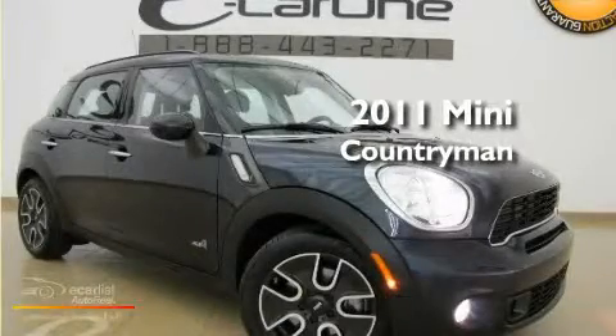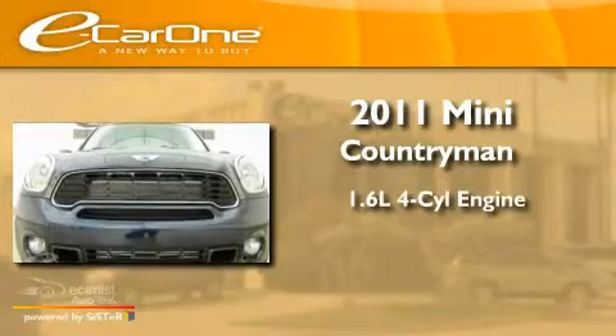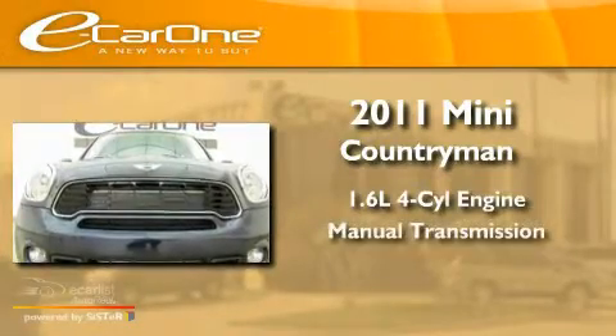This is a 2011 Mini Cooper S. It has a 1.6-liter four-cylinder engine and a manual transmission.